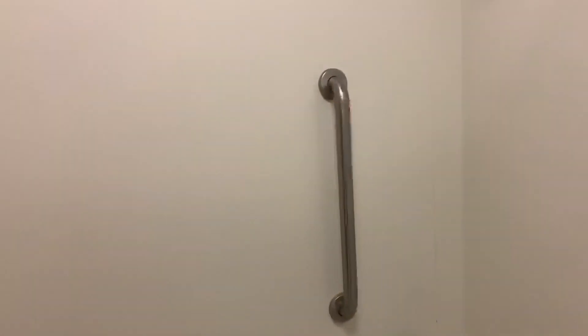This bathroom is humongous compared to a lot of hotels. I mean, here's my feet — almost five feet across. I guess I should turn on this stinking light. Very nice, very clean.